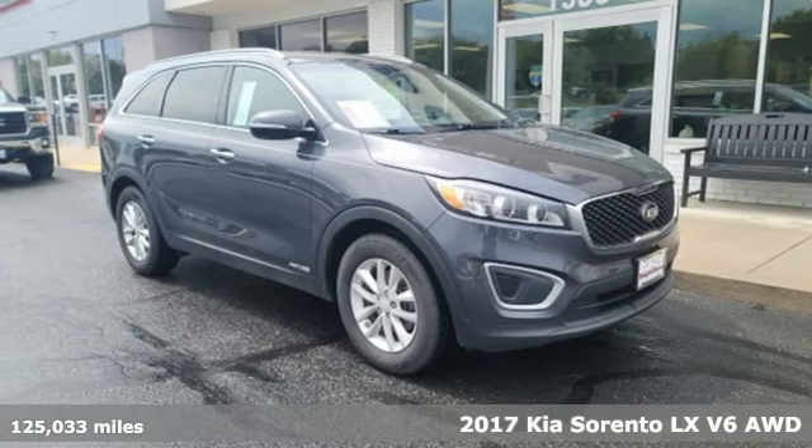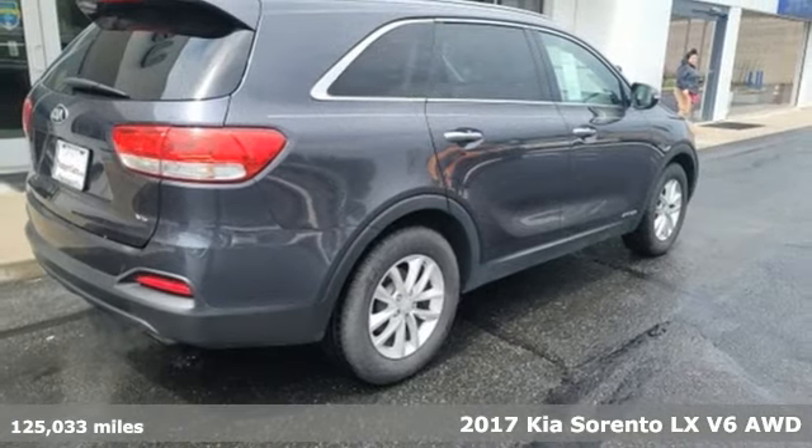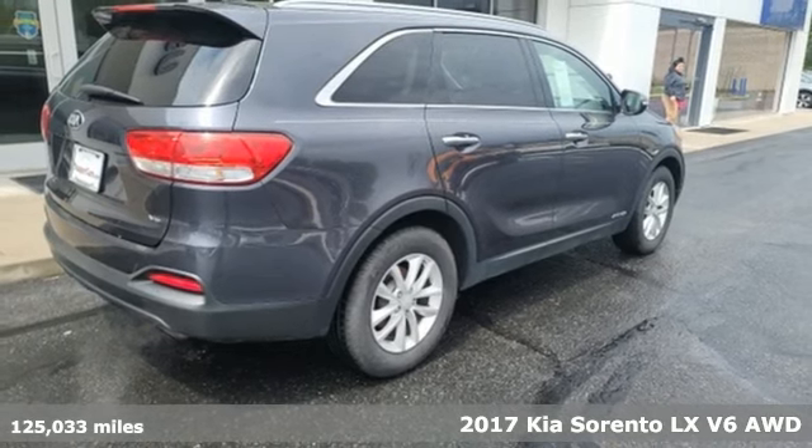Here's a 2017 Kia Sorento. Kia, dependable today and way, way down the road.